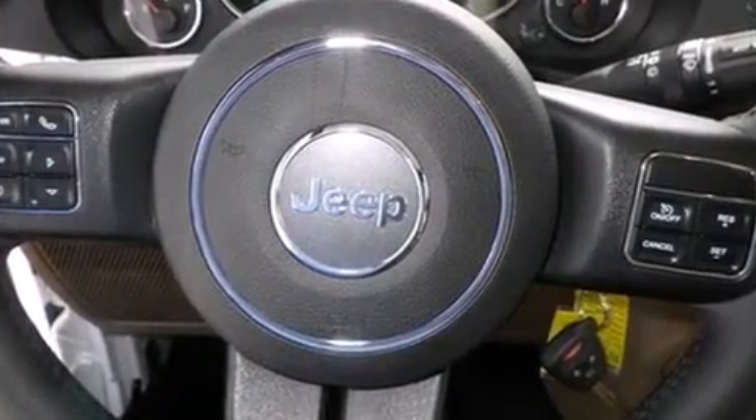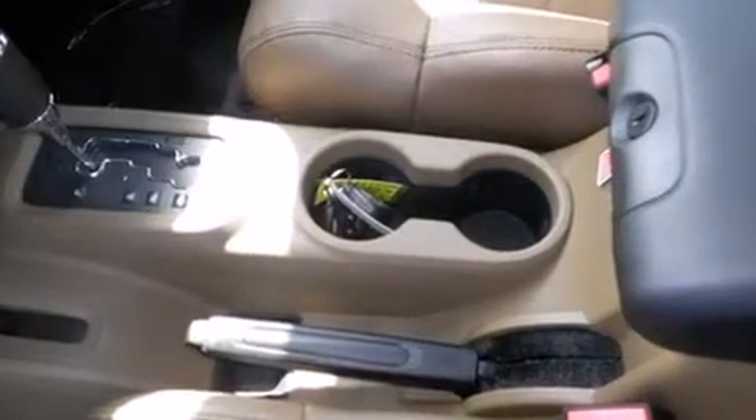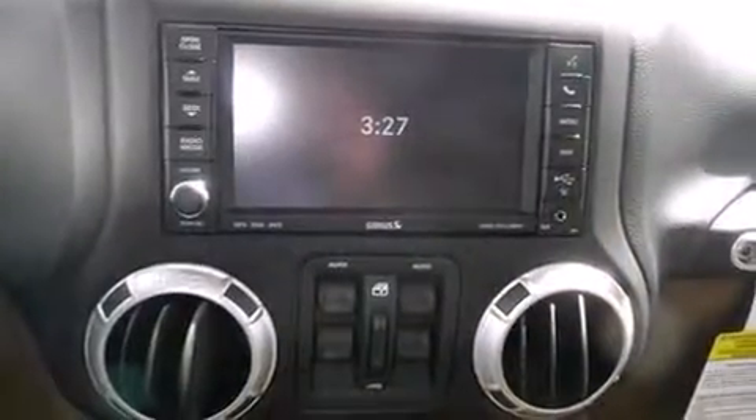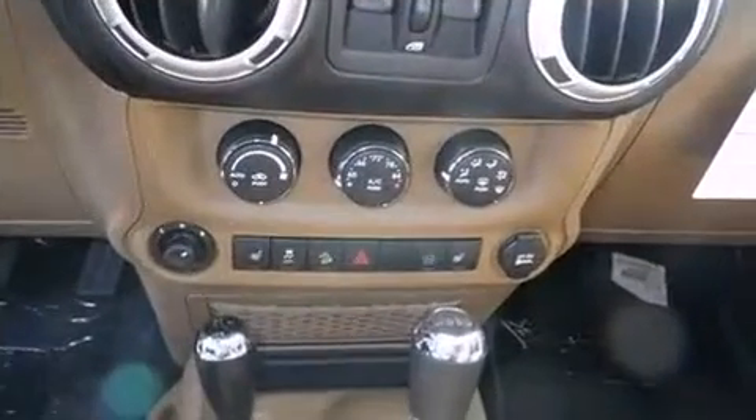Audio features include a CD player with MP3 capability, steering wheel mounted audio controls, a 30-gigabyte hard drive, and seven speakers, enhancing the audio experience throughout the interior.